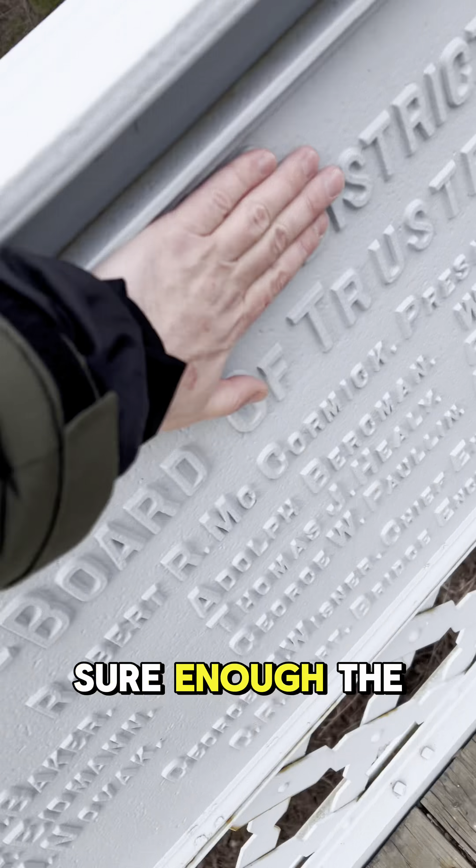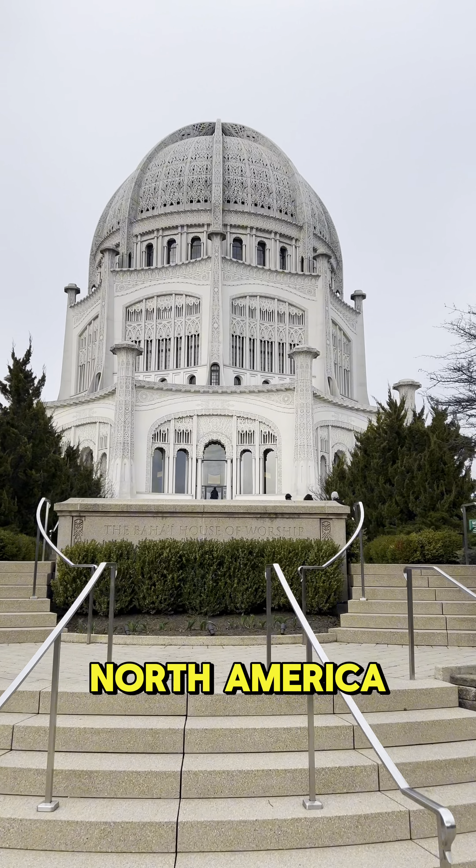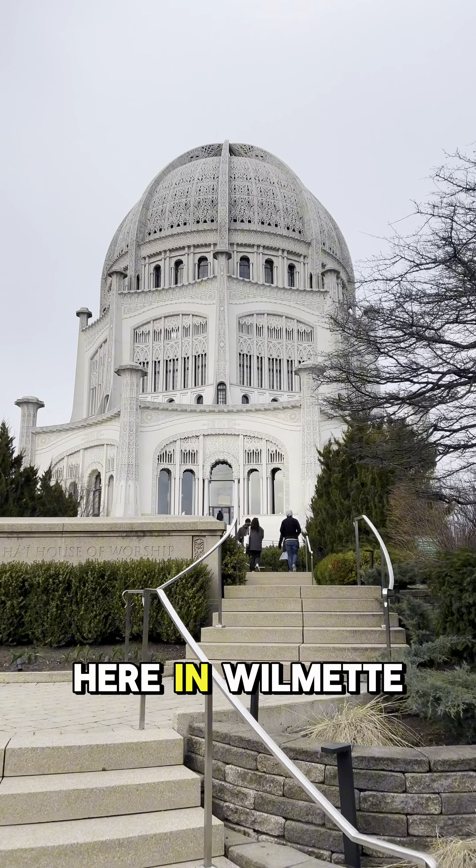Location number two brings me back to the Baha'i Temple, which was featured in my last video. There are only 10 of these in the world, only one in North America, and it just happens to be here in Wilmette. I have to determine what color dot is on the back of this post at eye level. Looks like that used to be red.